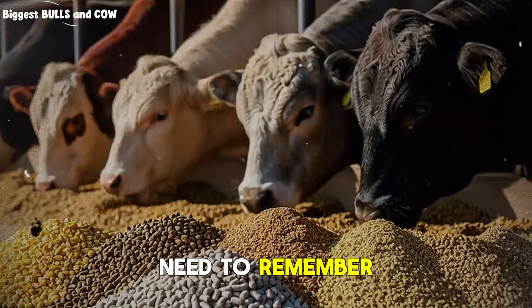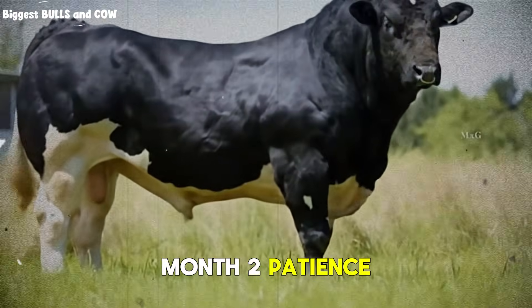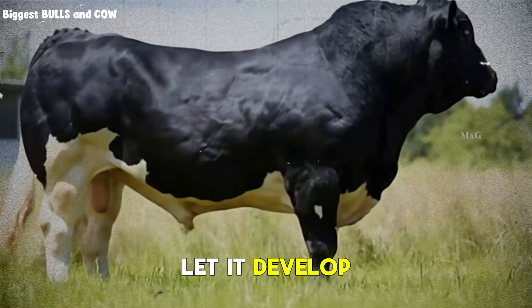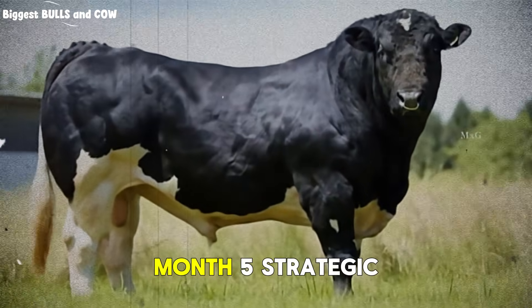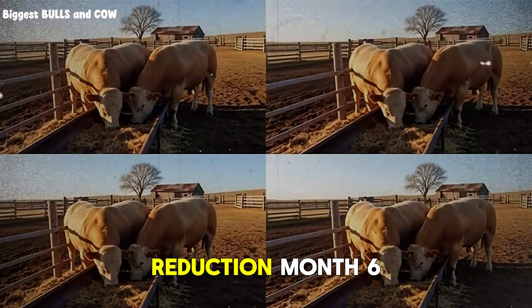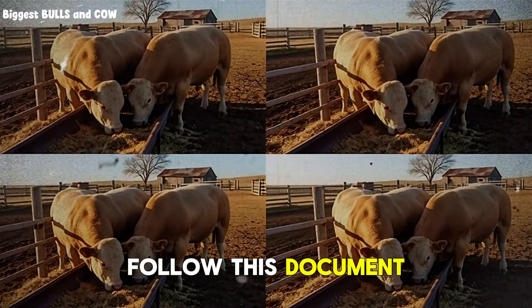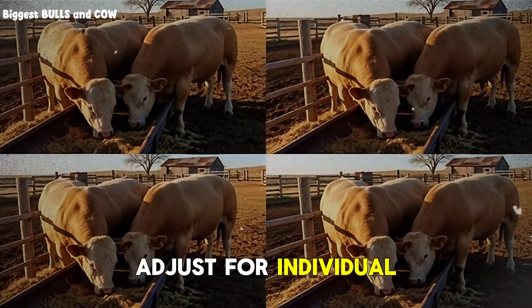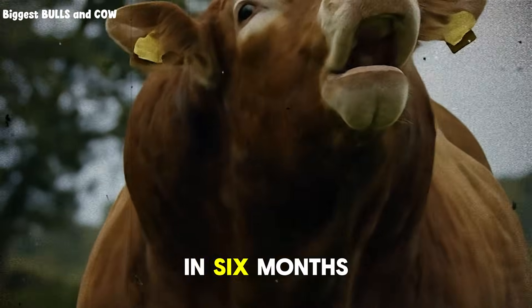Here's what you remember. Month one: build the rumen. Month two: patience, let it develop. Month three: start the push. Month four: maintain consistency. Month five: strategic reduction. Month six: maximize finish. Follow this, document your weights, adjust for individual animals, and you will hit 550 kilograms in six months.